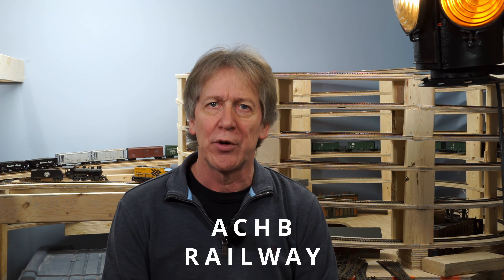Hi, welcome to my train room. I'm Rainer. This is just a quick video — an explanation of why I'm basing a lot of my layout decisions, or my railroading decisions, on the Algoma Central Railway. It's pretty simple, actually.